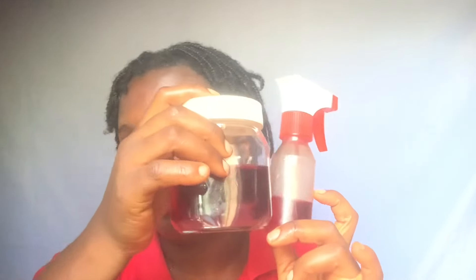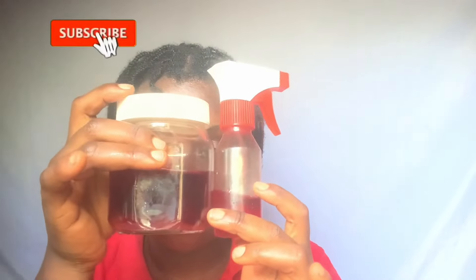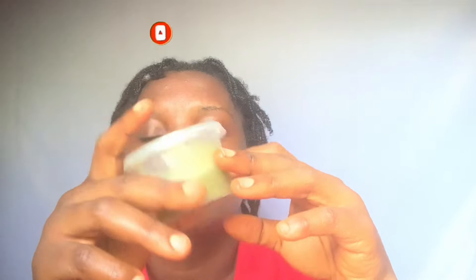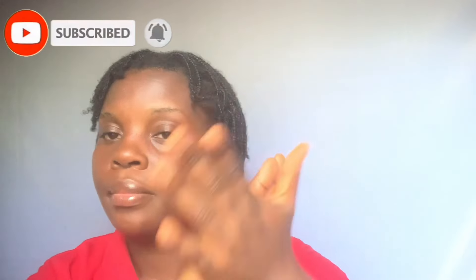Always ensure to massage your scalp as you apply this — even if it's just two minutes. This is the remaining spray from the batch I made. I'm going to refrigerate this for at least six days before I discard it and make a new batch. Now that our hair is moisturized and coated with this spray, the next step is to seal in the moisture. When you apply water on your hair and then apply oil on top, the water hardly escapes.